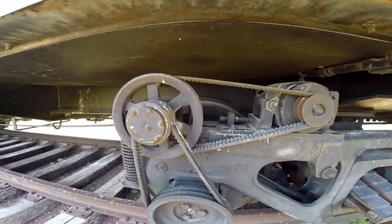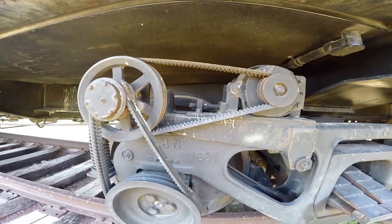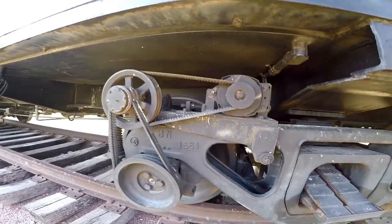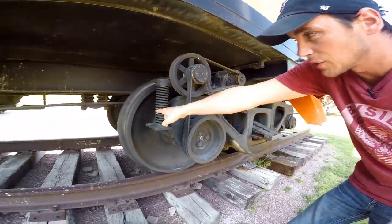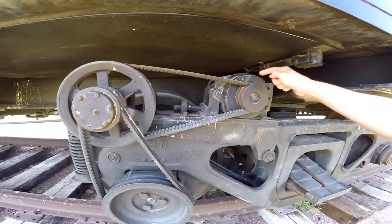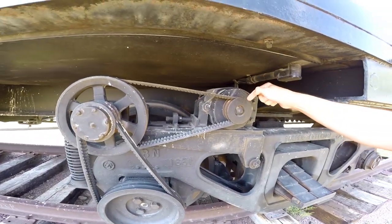So this is a generator that charged up their batteries and gave them power while they were on the rails. This one was attached to the actual wheel of the train — it would spin around, spin this belt, spin this gear, and then this is the generator right here which would produce the power.